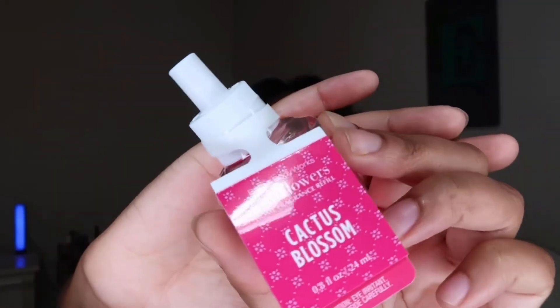The next wallflower I picked up is the Cactus Blossom scent. I have tried the Cactus Blossom body wash before and loved it, so that's why I picked it up in the wallflower. Fragrance notes on this are cactus flower petals, sun-kissed coconut vanilla, and fresh sparkling lemon.